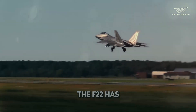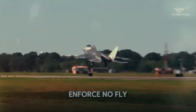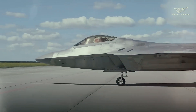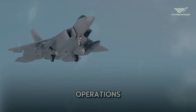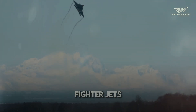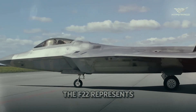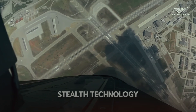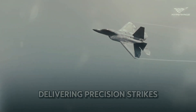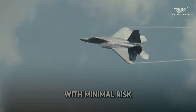Its role in maintaining air superiority and executing precision strikes is vital. The F-22 has been used to enforce no-fly zones and protect allied forces during conflicts. Compared to older fighter jets, the F-22 represents a significant leap in technology and performance. Its stealth technology allows it to approach enemy targets undetected, delivering precision strikes with minimal risk.